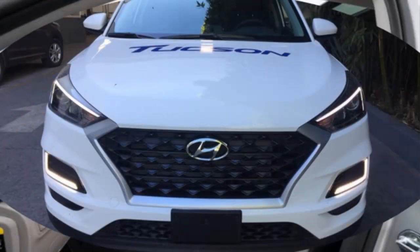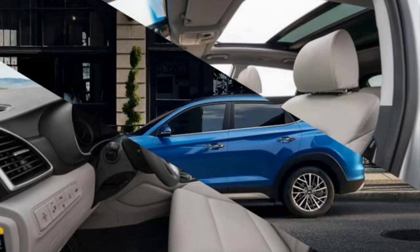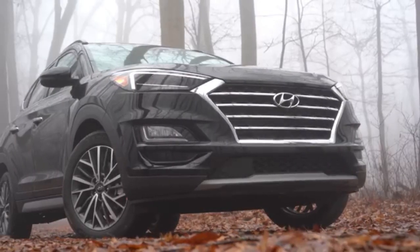For your ultimate driving experience, Tucson connects your senses with the advanced human machine connection. Rear seat ventilation creates a comfortable environment for rear passengers.